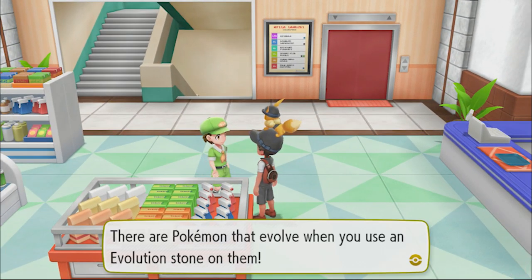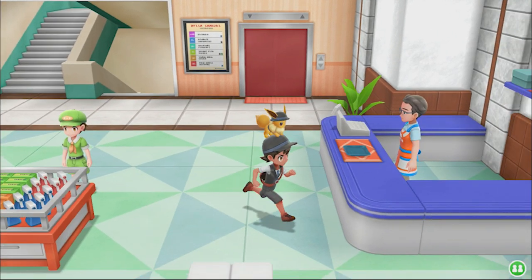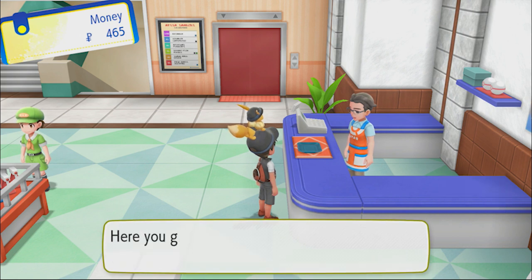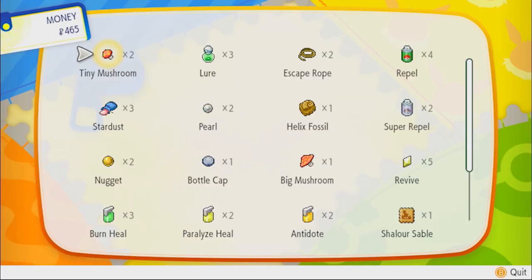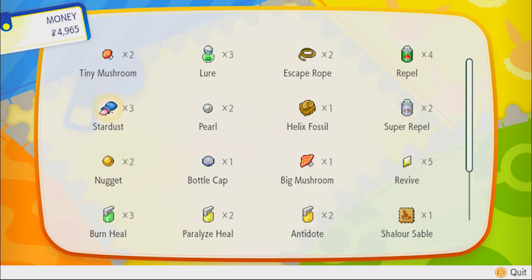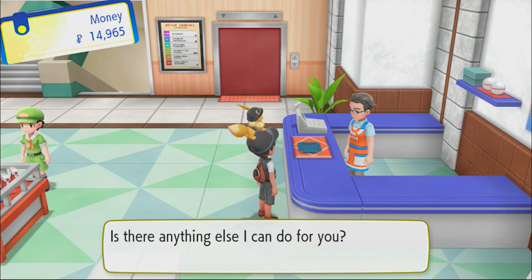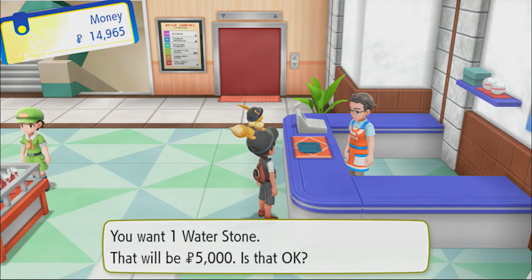There are Pokemon that evolve when you use an evolution stone on them. It looks like Eevee wants to stick to you just the way it is - okay, good to know. Let's buy an evolution stone. I actually want a Thunder Stone for Pikachu. We're kind of out of cash, but let's see if we can sell things - stardust, nuggets. Let's buy a Water Stone - I'm just curious to see if it'll evolve into a Vaporeon. Let's take a look.